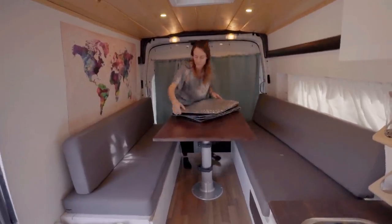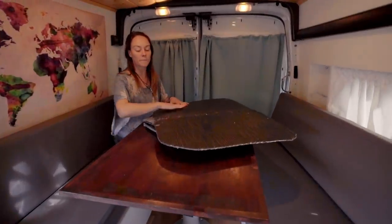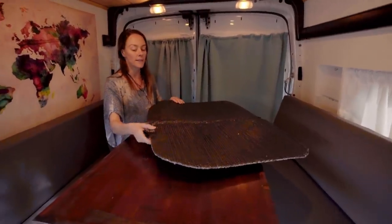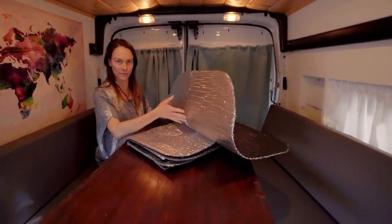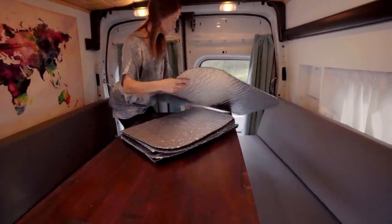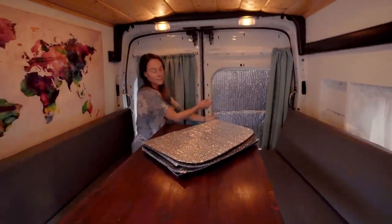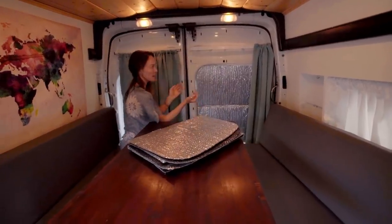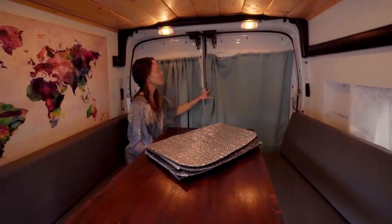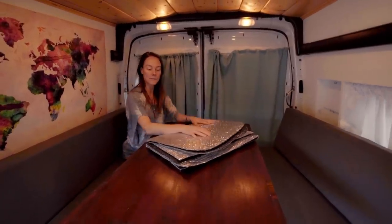We made these window covers — it's Reflectix cut into the shape of each window, then painted black so it's more stealthy. When cars drive by with their lights on, they don't see the flashing silver and know someone's inside. We put magnets on them so they just pop right on, keeping it more insulated. Then blackout curtains keep the light out. We have one for every window.